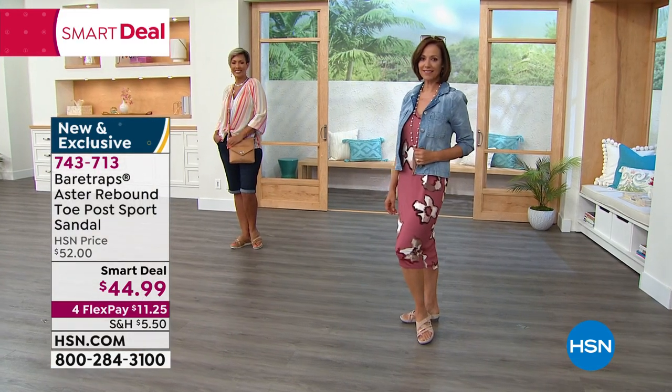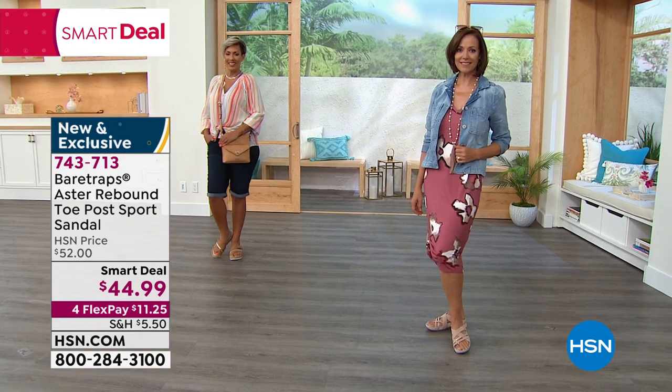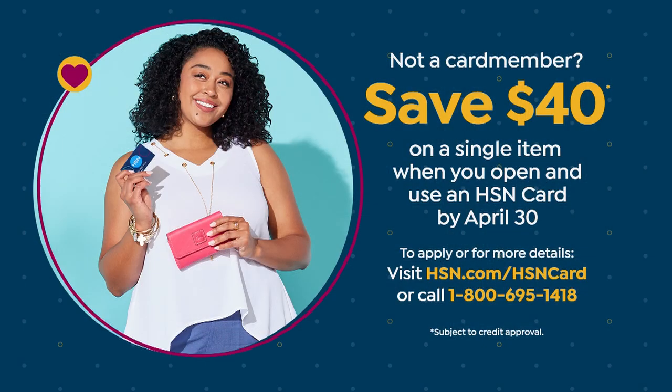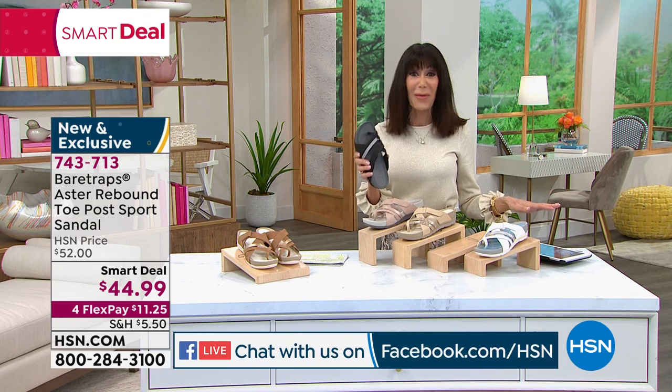Enjoy the flex pay and the 30 days. If you do not yet have the HSN card, this is a perfect time to grab it. Normally we give you $10 when you sign up, but today you are getting $40. You could get them home for $4.99 with a full 30-day return policy. We are also streaming live on Facebook — if you love Bear Traps, come on in and let me know what you think.